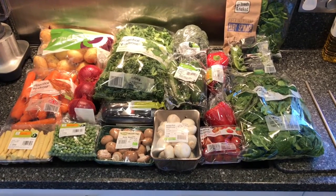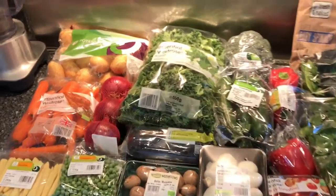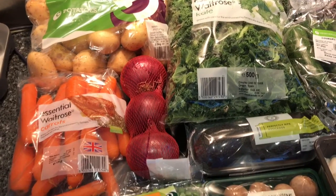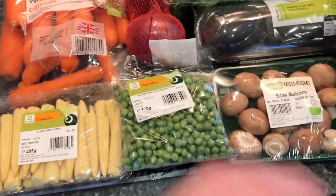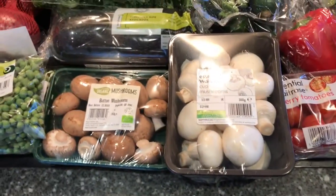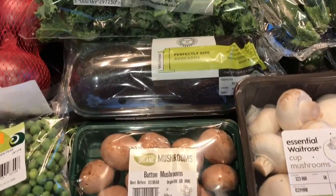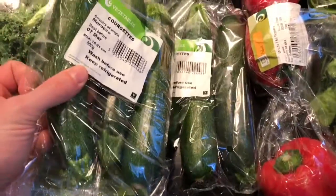We've got some nice bright vegetables. We've got our usual carrots and kale for the rabbits and guinea pigs, some potatoes, red onions, baby sweet corn, packs of peas, and some different types of mushrooms — butter mushrooms and cup mushrooms — and two avocados.